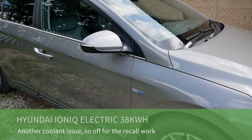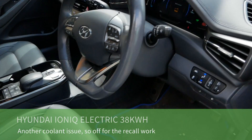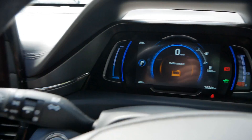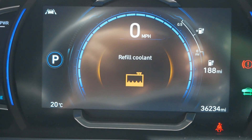Hi, here's Matt here. So this is my 2020 Hyundai Ioniq electric. I've had this for about a week now and I got in it this morning and I've got the refill coolant message.